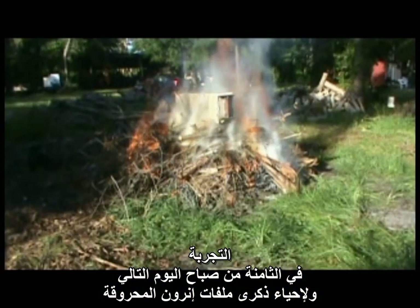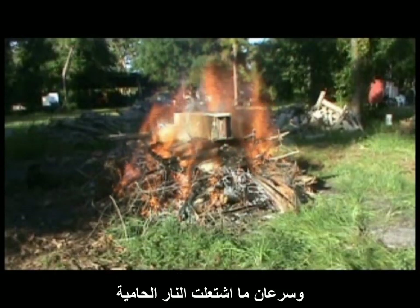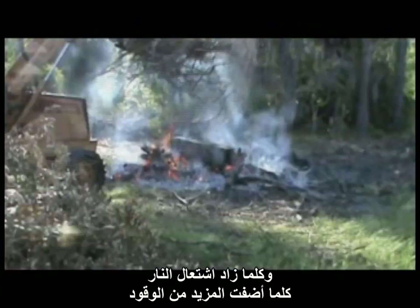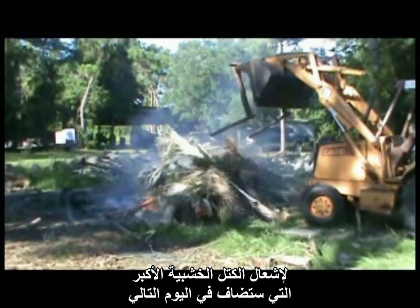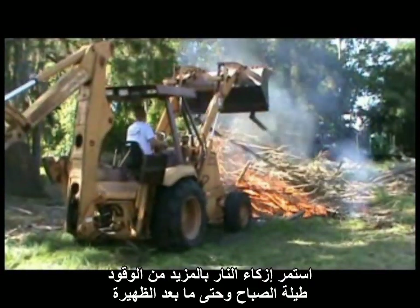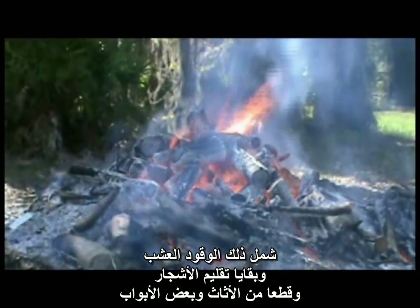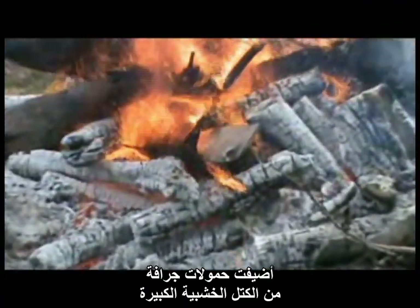Around 8 the next morning, in memory of those Enron files, I lit the bank statements to start the experiment. A rather robust fire soon enveloped. As the fire grew, additional fuel had to be constantly added. More and more piles of brush were added to build a good base for the larger logs that would be added later in the day. All morning long and part of the afternoon, the fire was fed with more and more fuel, including brush, trimmings, and some furniture and door panels. After all the piles of brush were finally consumed, entire loader buckets of larger logs were added.